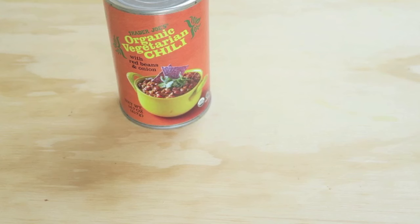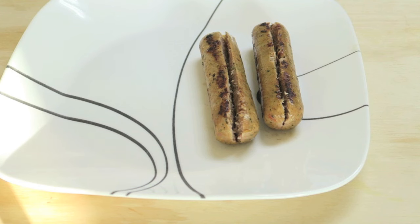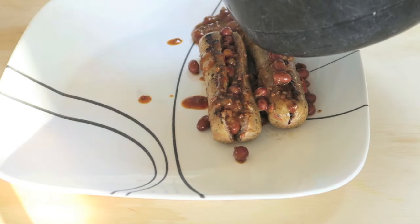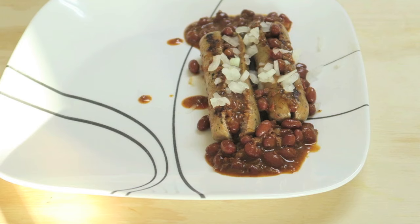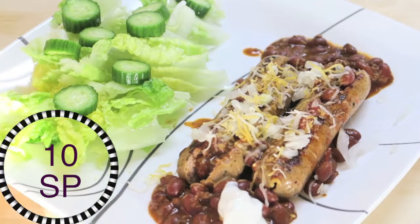I had some spicy jalapeño chicken sausages and some chili from Trader Joe's, and I had those cooking. Once the sausages were done I split them right down the center and just stuffed them with that chili, then added some on the side with chopped onions, shredded cheese, and a plop of sour cream.